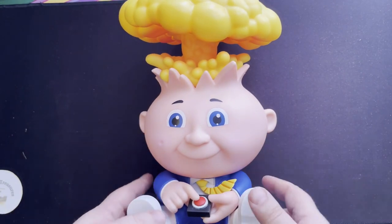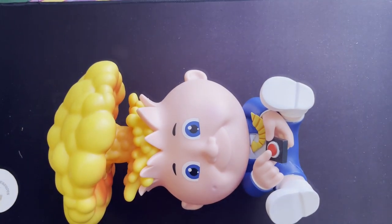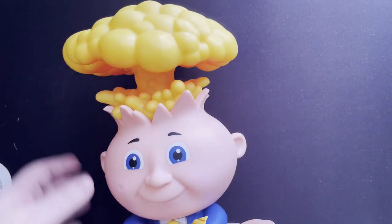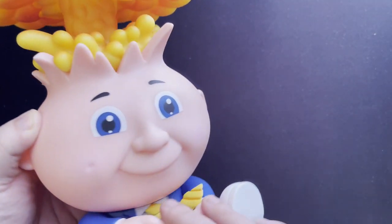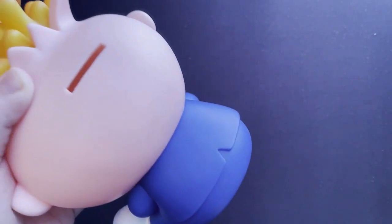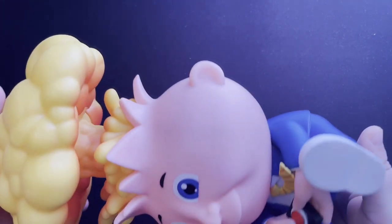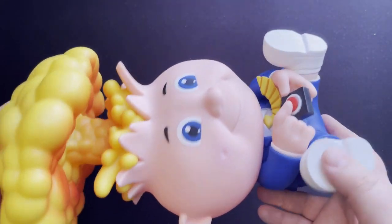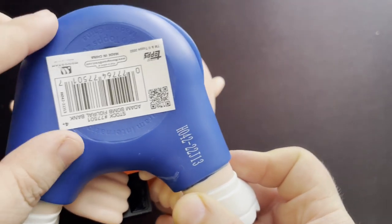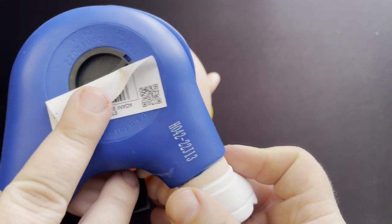And there he is — Adam Bomb in all of his glory. Here he is, Mr. Adam Bomb. In case you guys were curious, this is the Adam Bomb coin bank. You put your money in the back of his head. Of course, if you're a die-hard GPK or non-sports card collector, you probably don't have any money to put in there. And here's his butt — yep, that's where you get the money out.